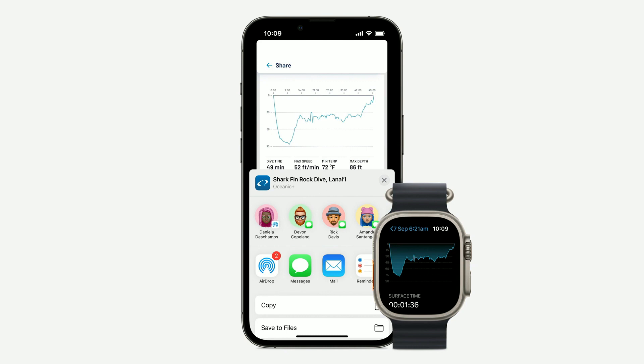And we can't wait for you to try it out later this fall. The Oceanic Plus app and Apple Watch Ultra together create a powerful and easy to use dive computer that will inspire more people to discover and explore the underwater world. Now back to Jeff.